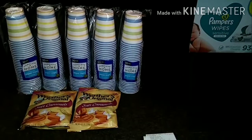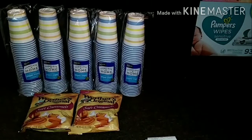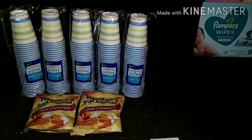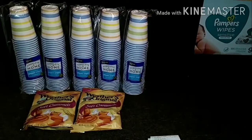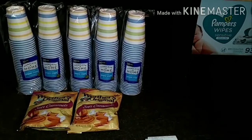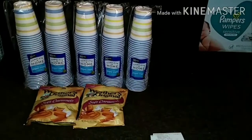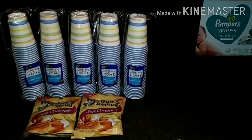Before we get into the Dollar General haul, I wanted to bring this deal to you guys on these cups at Walgreens. The Complete Home cups are priced at $2.29 and they are a 30 count. I found out about this on YouTube last night, and I went through — I have three Walgreens accounts and only one of my accounts had this digital coupon.